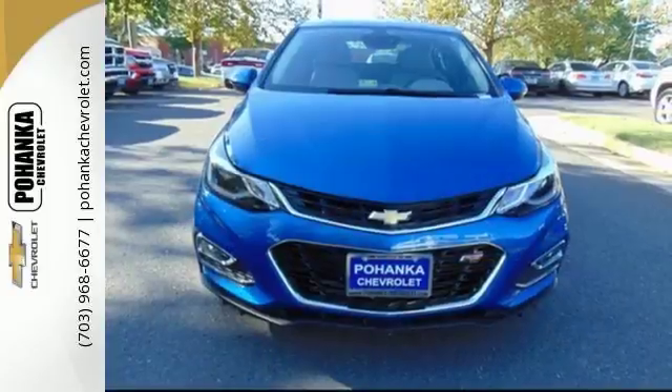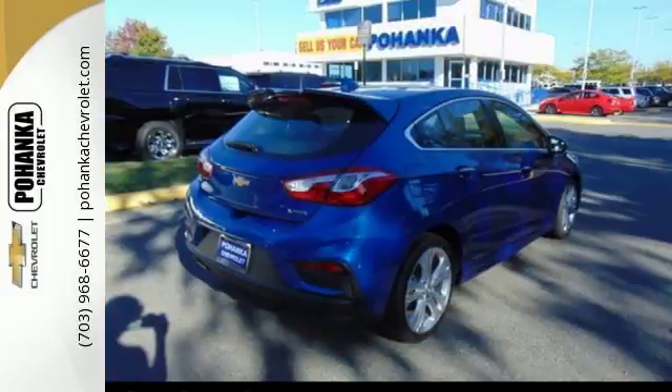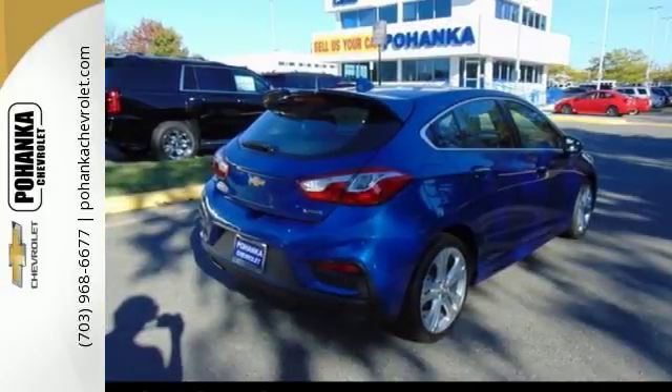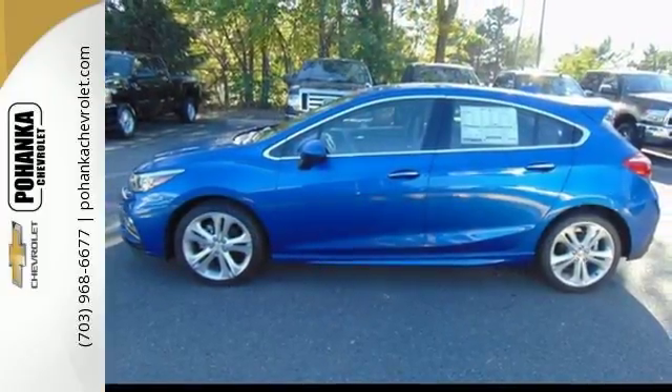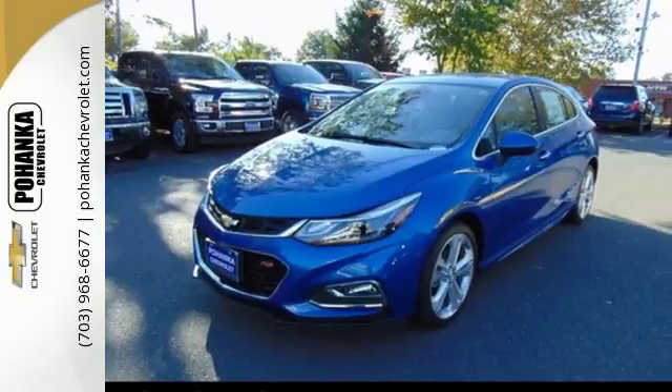Match your musical mood using Chevrolet MyLink with touchscreen controls, stay in touch with Bluetooth, and stay safe with StabiliTrak. You'll also love the convenience of the rear-view camera, OnStar with 4G LTE, and built-in Wi-Fi hotspot.